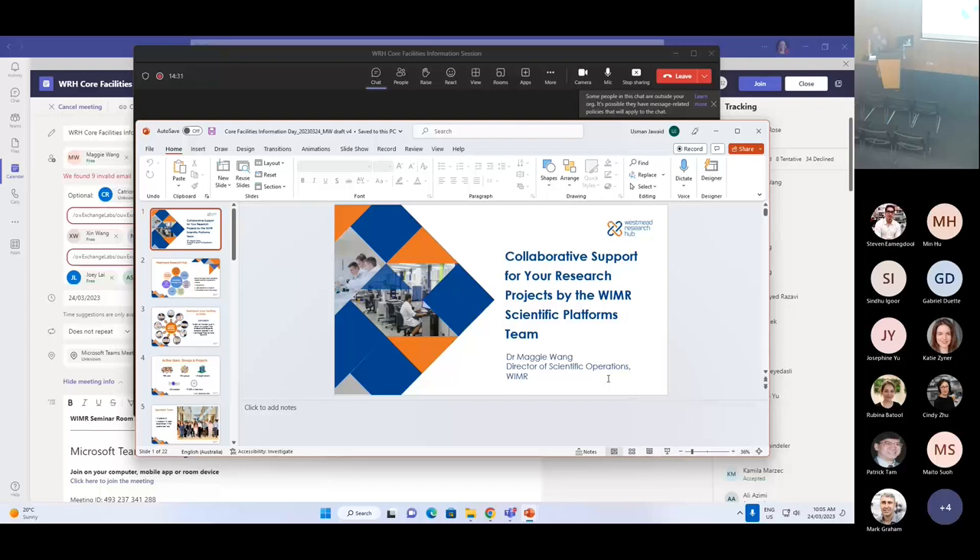Finally, we will hear about how the integration of multiple core facilities here at Westmead has impacted the end-to-end flow of research for Professor Andrew Harmon, as a brilliant example of how our capabilities can take your research to the next level. Our facility managers will also be on hand at the end of this session to discuss any of the capabilities that you might be interested in and answer any of your questions. The session is also being recorded today for future use, so be sure to share with any of your colleagues or someone within your network who might be interested.